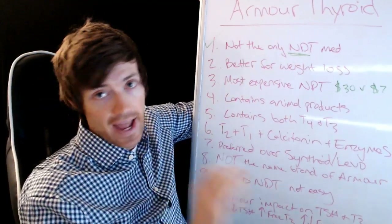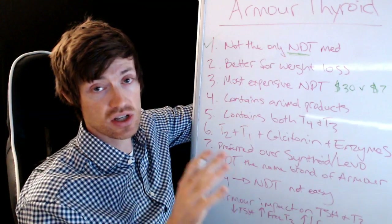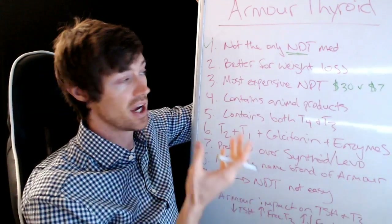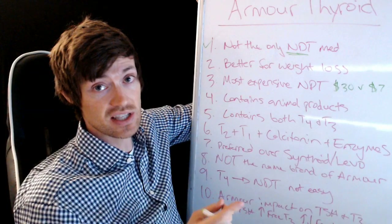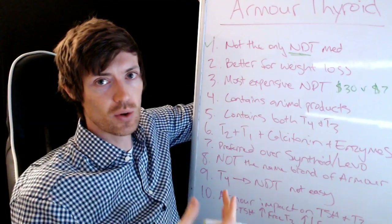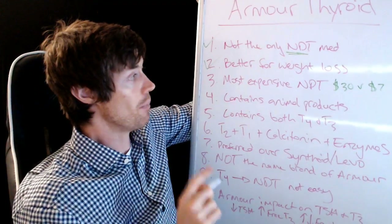Number two: Armour Thyroid is hands down better for weight loss than other thyroid medications. I wouldn't call it the single best thyroid medication for weight loss, but it is hands down better than T4 medications such as Levothyroxine and Synthroid. Clinical and medical research studies compare people who take Armour Thyroid versus T4, and they almost always show that those on Armour Thyroid lose weight — often just by switching medications, without doing anything else for weight loss.